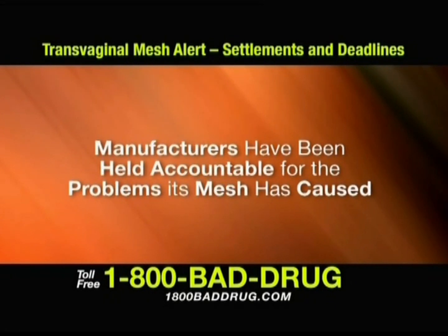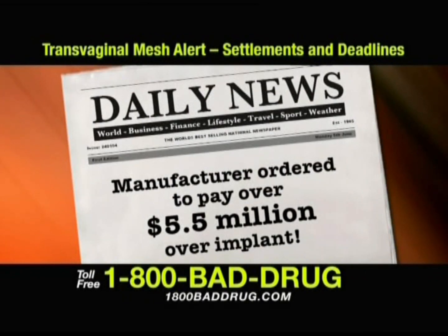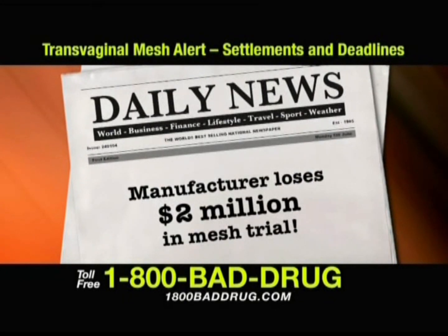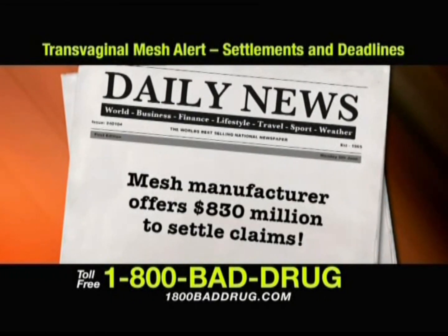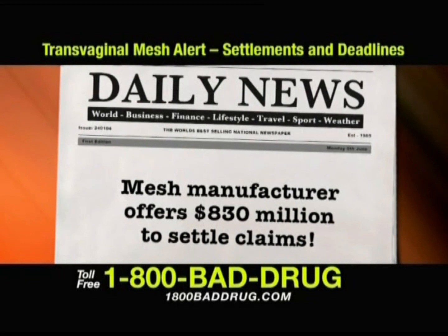Recently, manufacturers have been held accountable for the problems their mesh has caused. Manufacturer ordered to pay over $5.5 million over implant. Jury awards $3.35 million in mesh case. Manufacturer loses $2 million in mesh trial. Mesh manufacturer offers $830 million to settle mesh claims. Call 1-800-BAD-DRUG today.